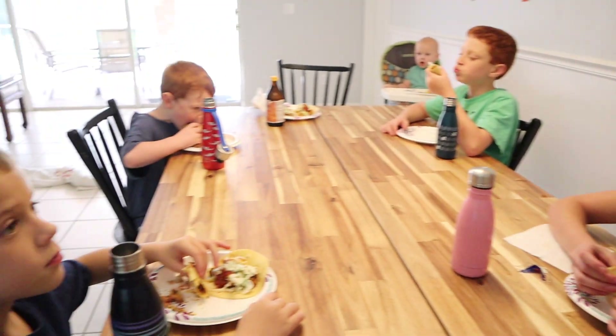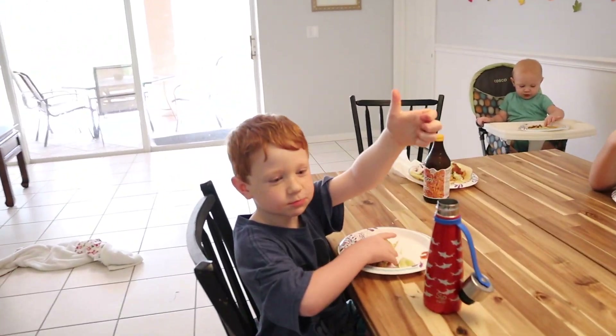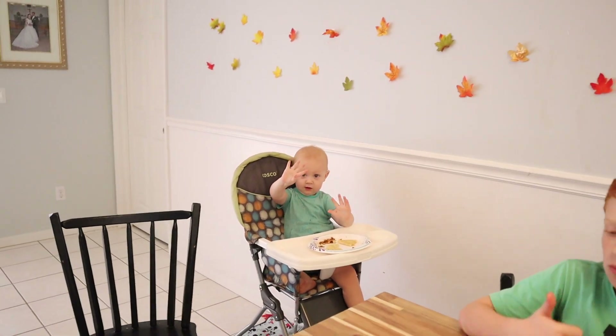So the tacos are really good. Costco tacos — terrific. You do have to worry about me, but they are great. Yeah, I like some.